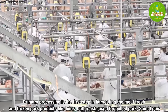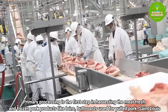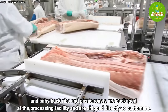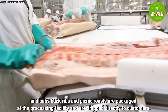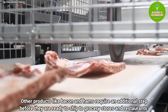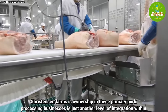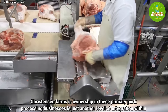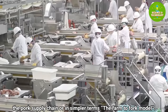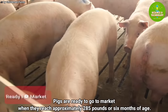Primary processing is the first step in harvesting the meat. Fresh and frozen pork products like loins, butt roasts used for pulled pork, St. Louis and baby back ribs, and picnic roasts are packaged at the processing facility and shipped directly to customers. Other products like bacon and hams require an additional step before they are ready to ship to grocery stores and restaurants. Christianson Farms' ownership in these primary pork processing businesses is just another level of integration within the pork supply chain — the farm-to-fork model.